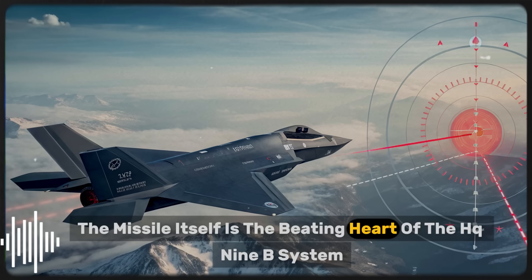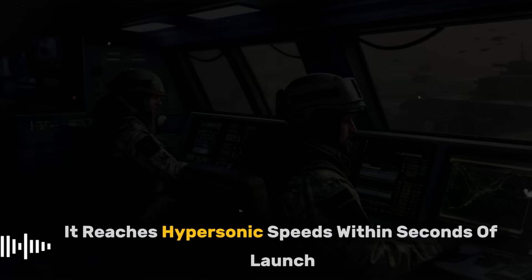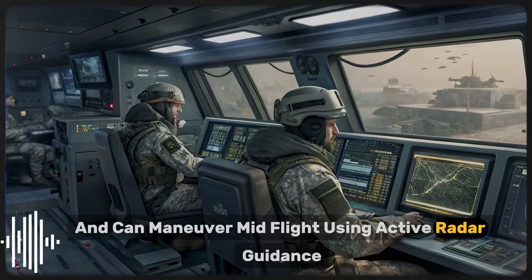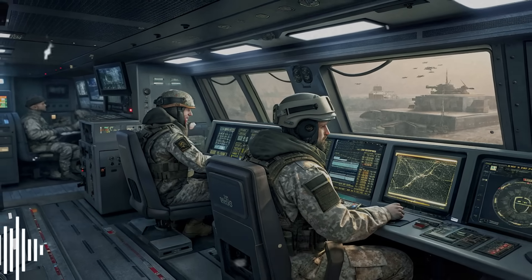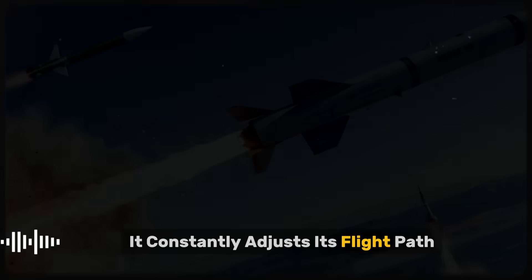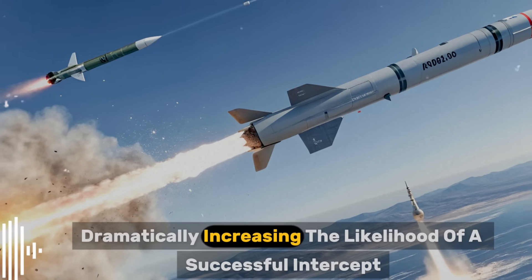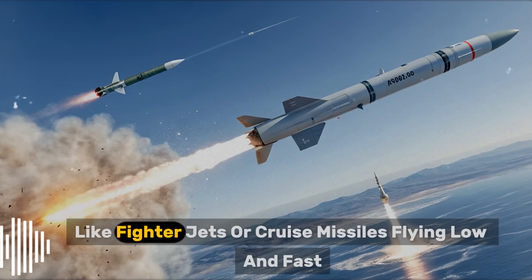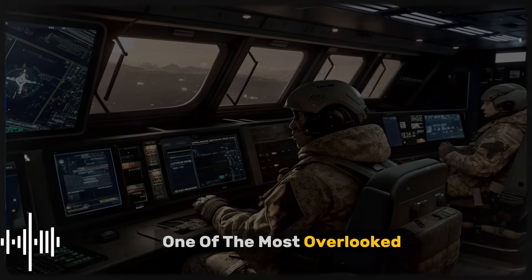The missile itself is the beating heart of the HQ-9B system. Using solid-fuel propulsion, it reaches hypersonic speeds within seconds of launch and can maneuver mid-flight using active radar guidance. Once fired, the missile doesn't just chase its target blindly — it constantly adjusts its flight path based on feedback from its seeker and ground radar, dramatically increasing the likelihood of a successful intercept, even against agile targets like fighter jets or cruise missiles flying low and fast.